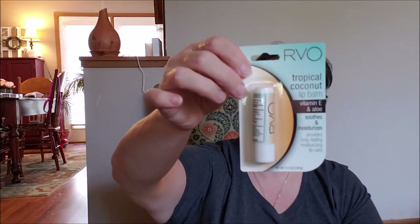I picked up some RVO Lip Revolution Tropical Coconut Lip Balm with vitamin E and aloe — I haven't tried it yet. I tend to get chapped lips pretty easily, and football season is coming up. I do work at the home football games for OSU, so something like this in my pocket is perfect because I'm out in the elements — our stadium is not indoors.